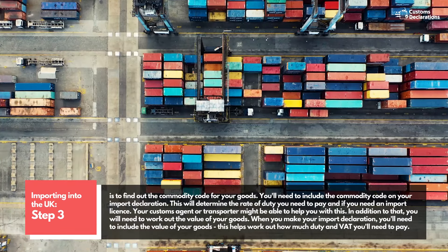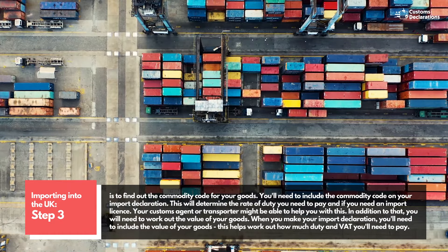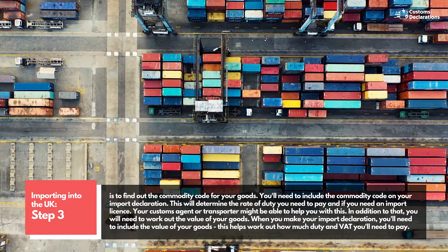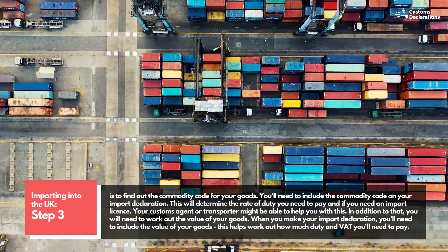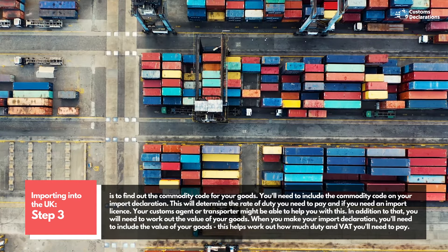Step 3 is to find out the commodity code for your goods. You'll need to include the commodity code on your import declaration. This will determine the rate of duty you need to pay and if you need an import license. Your customs agent or transporter might be able to help you with this.